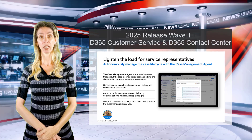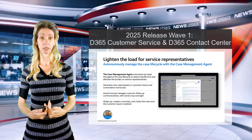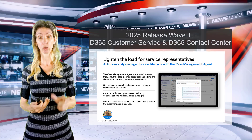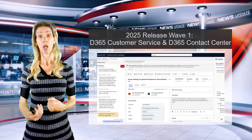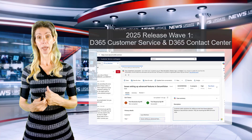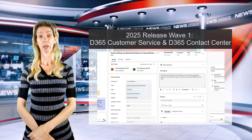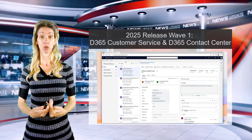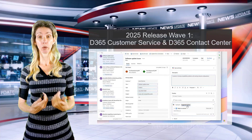What this means is that it will auto-generate a case. Think about a chat coming in — the agent will automatically create that case and also auto-fill some of the fields based on the chat transcript and historical data from that customer.